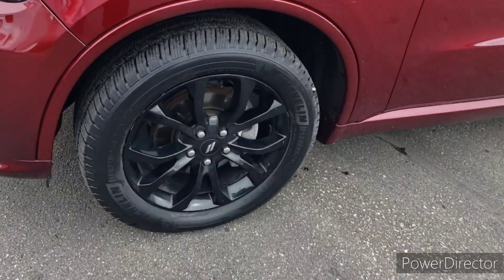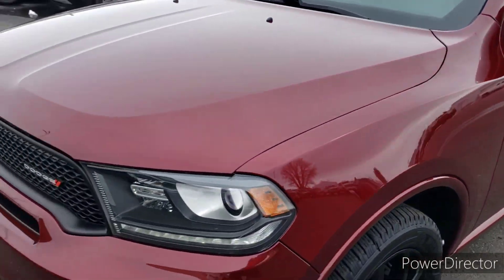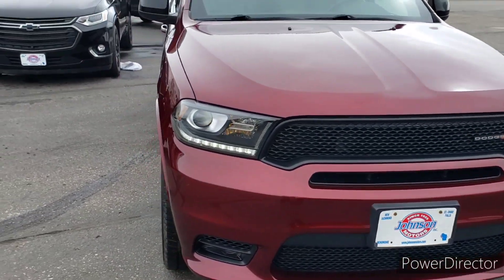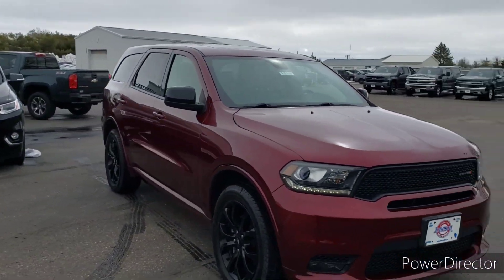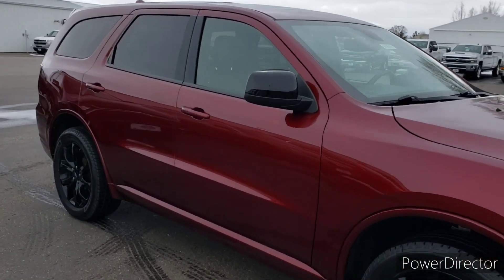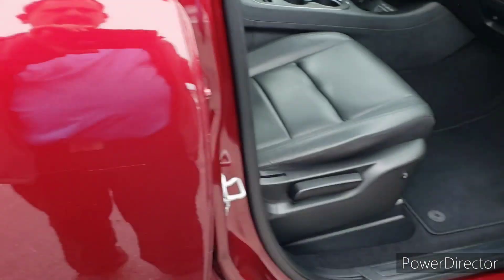The GT package includes these black rims and plenty of tread left on the tires. You've got the body color grille, front bumper, and body color door handles — all part of that GT package. The exterior color on this is that octane red pearl coat, which is very nice.